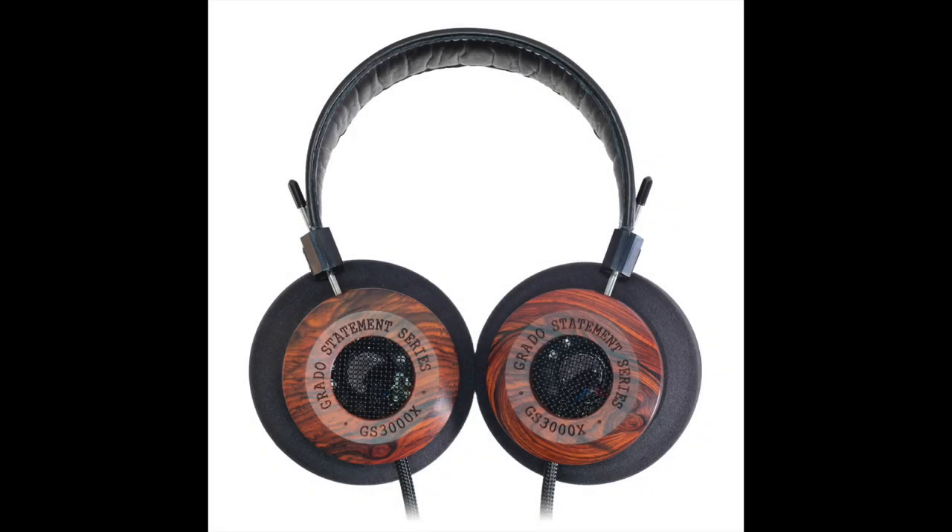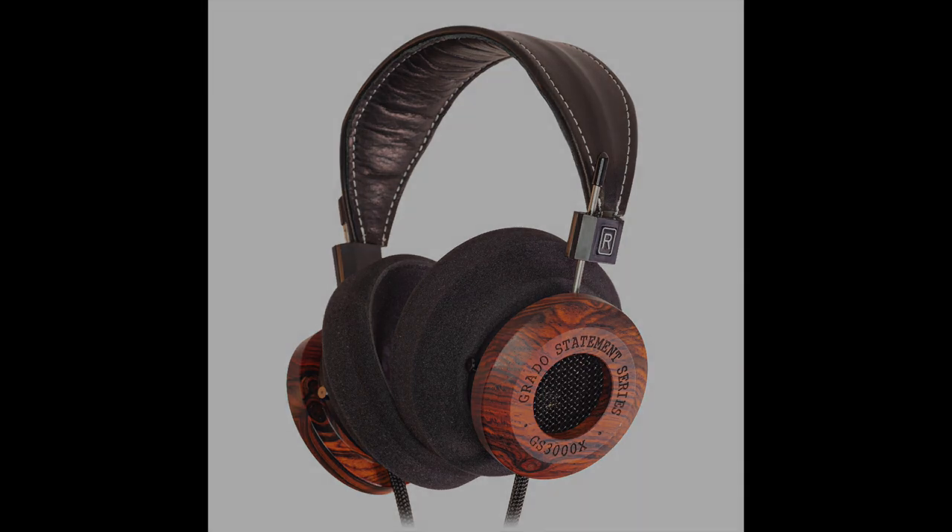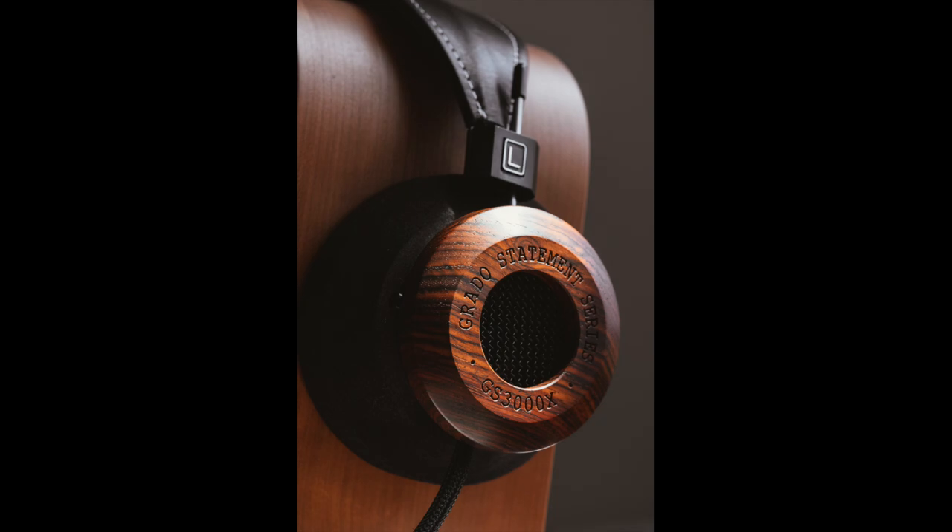Turning to the GS3000X, they sounded more evenly presented of the two. The upper mids offered a more naturalistic presentation — smoother, with none of the RS1X's constriction in that area. The GS3000X headphones also produced a big rolling bass. If I was going to sum up the 3000s, I'd say they produced a big burr of a sound — heavy, weighty bass with midrange and treble output that had substance and ballast. There was also a kind of warmth to these headphones that fans of, say, modern Leak components may wish to investigate.